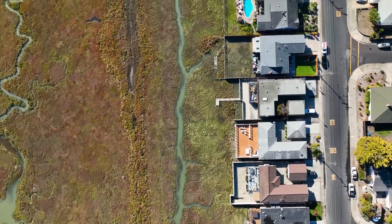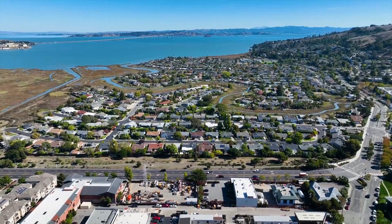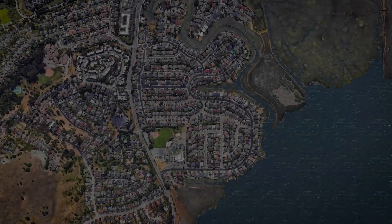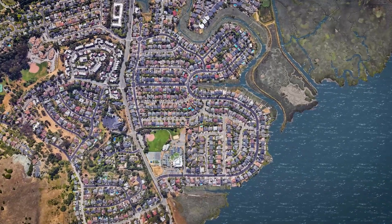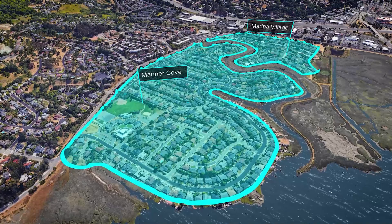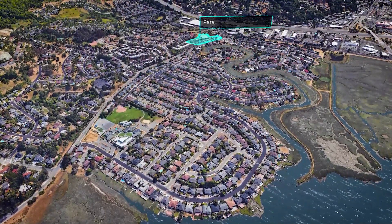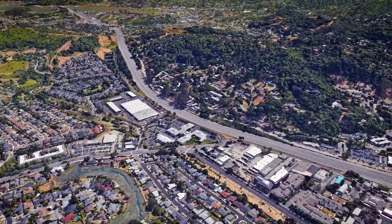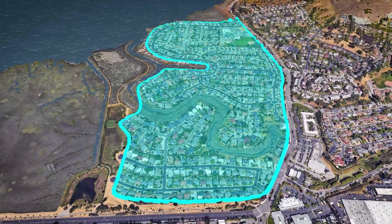If no action is taken, shoreline neighborhoods such as Mariner Cove and Marina Village will be increasingly vulnerable to flooding over time. This is a 3D model of Corte Madera's shoreline neighborhoods. Here you can see the Mariner Cove and Marina Village neighborhoods, which are separated by San Clemente Creek. You can also see Paradise Shopping Center and the Cove Elementary School. U.S. Highway 101 runs to the west. There are over 500 homes in these neighborhoods.